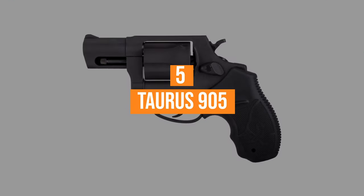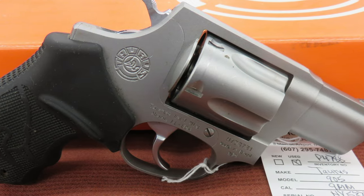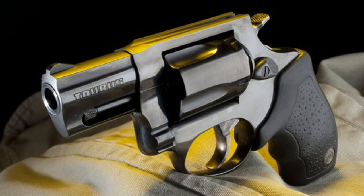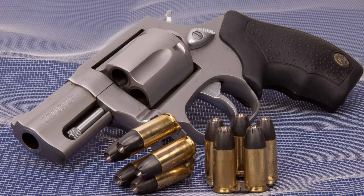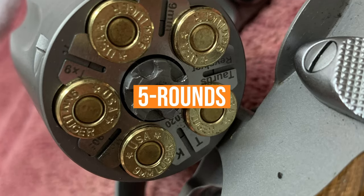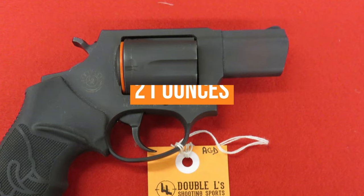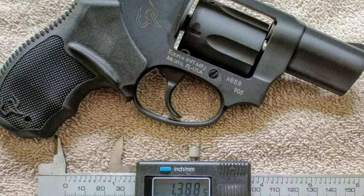Coming in at number 5, the Taurus 905. It comes as no surprise that Taurus has had a 9mm revolver for some time. After all, the gunmaker has wheel guns chambered for nearly everything under the sun. The 905 has been the mainstay for many for the past decade or so, and is a more than capable defensive gun, along with just about anything else you'd want out of a 9mm. The steel-framed handgun is on the lower end of capacity, holding only 5 rounds, but that's fairly standard for the majority of concealed carry revolvers, regardless of caliber. The 905 makes up for this by coming in lighter at 21 ounces and slightly narrower at 1.4 inches in width than other 9mm revolvers.